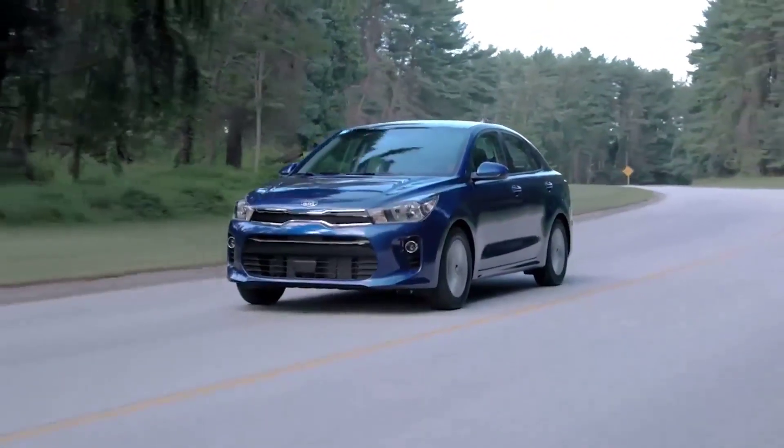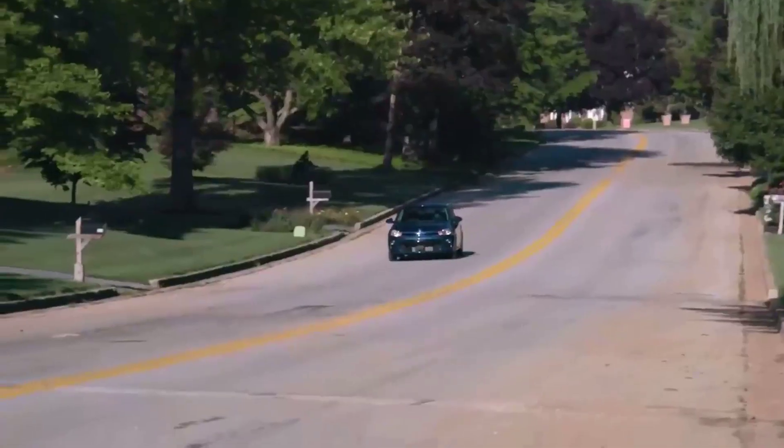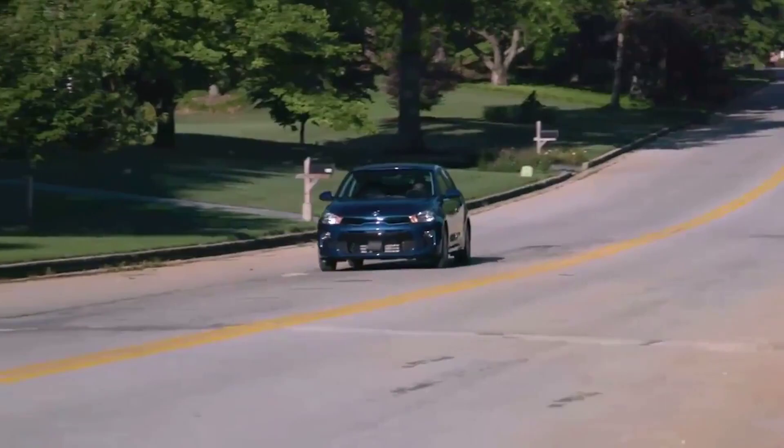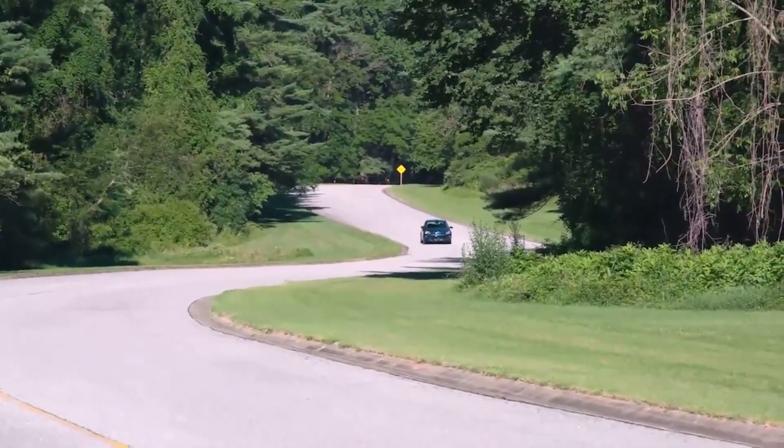To learn more about the horsepower, top speed, available engine, and 0-60 time of the 2023 Kia Rio near Kansas City, visit us online or in person at Shawnee Mission Kia.